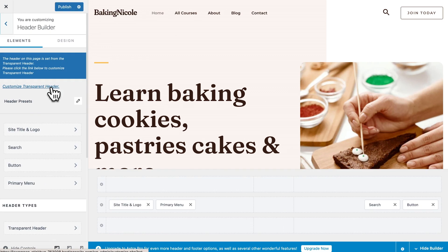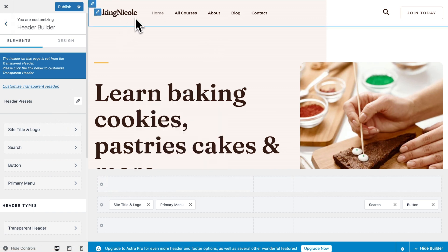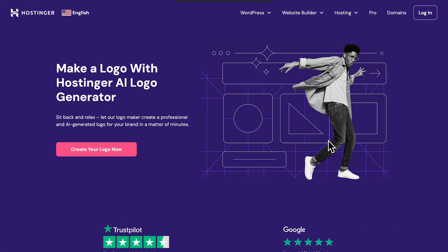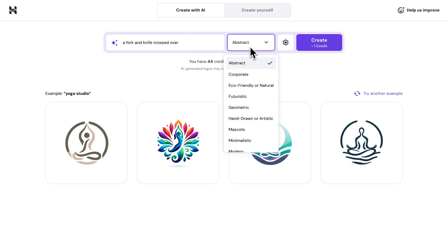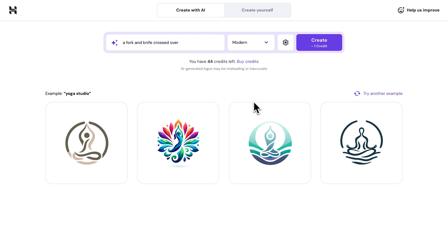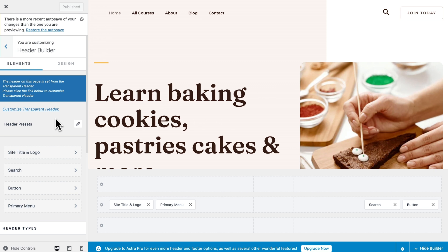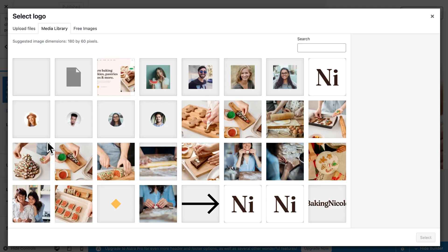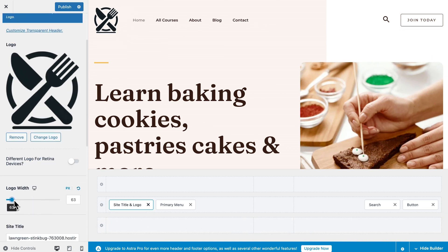For instance, we can go to the Header Builder menu and click the plus button to add more elements to the header. As you can see, we have a site logo in the header. If you don't have a logo of your own yet, go to the AI logo maker through the link in the description and click Create a Logo. You can use AI or make a logo on your own — I'll go with AI. Describe your site and choose a style from the dropdown menu, then hit Create and get a bunch of logo options. Download any that you like, go back to the WordPress dashboard, click on the logo element, choose Change Logo, and upload the logo image to the media library.